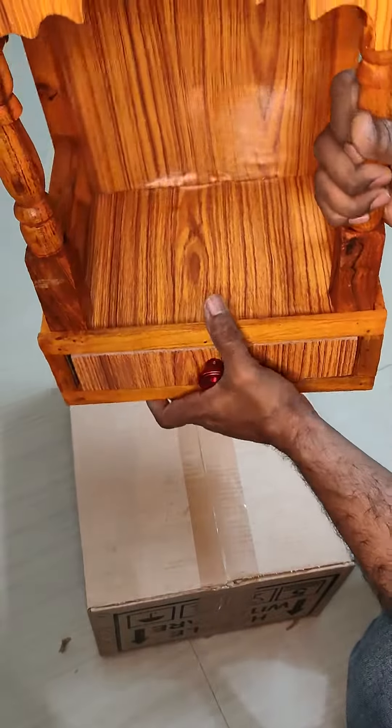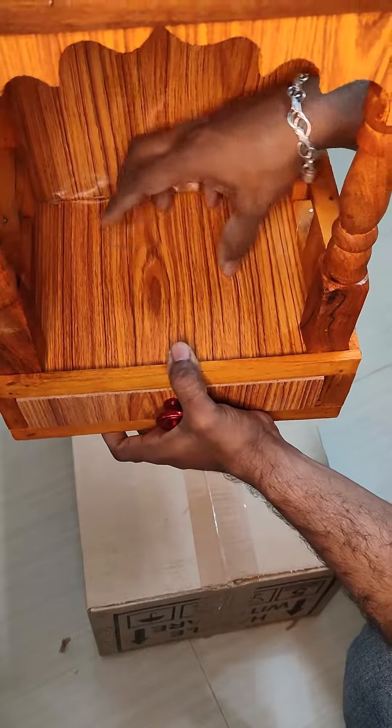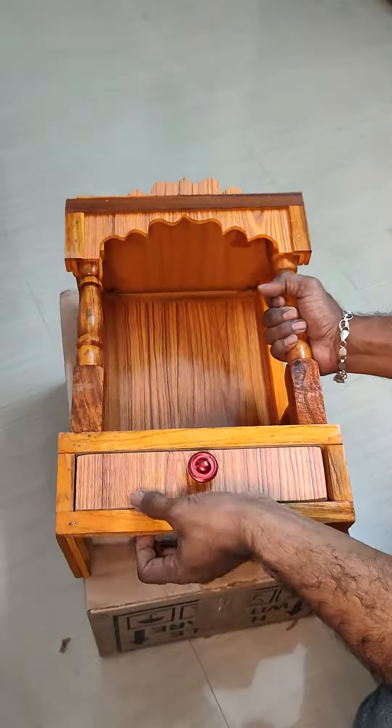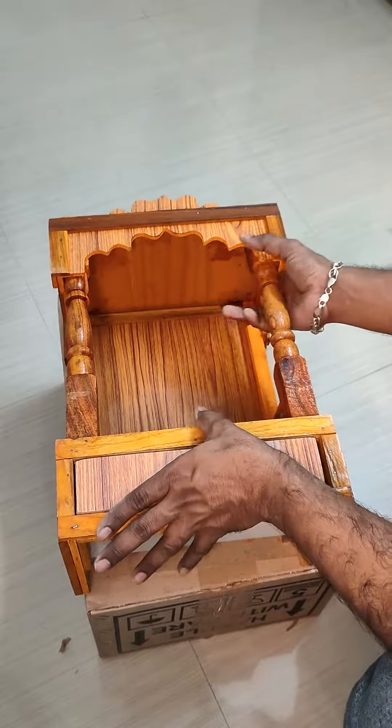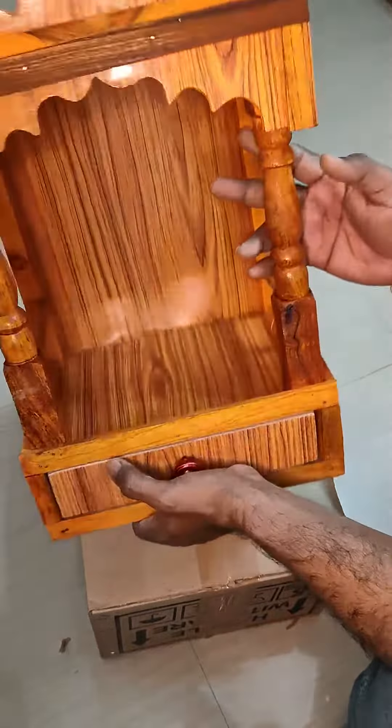This temple is very tiny and cute. When it comes to the price, this temple is around ₹450. So this is the best budget Pooja room, which is affordable within 500 rupees.